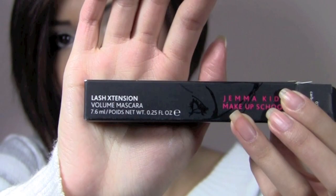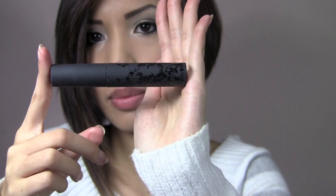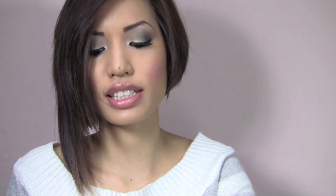Next is the Lash Extension Mascara, supposed to be volumizing — I got mine in black. All these products come with little instruction inserts in the box. The tube is really fat, short and stubby, and the brush is angled and fat. The mascara is not waterproof, which didn't work well for me, and the volume wasn't amazing either. It's definitely not one of my favorites, but if you like a really big brush mascara, check it out.